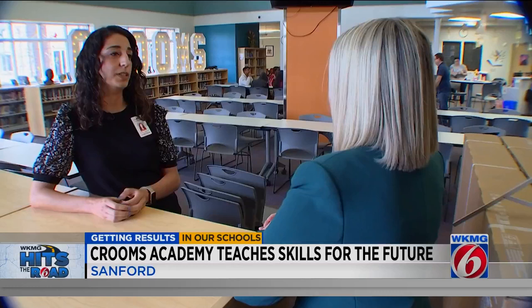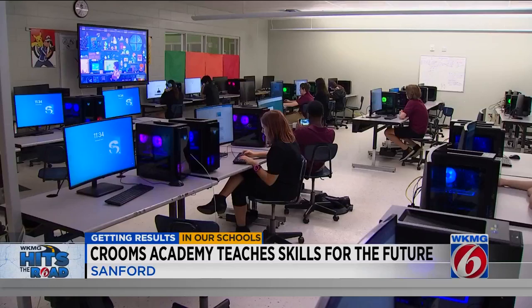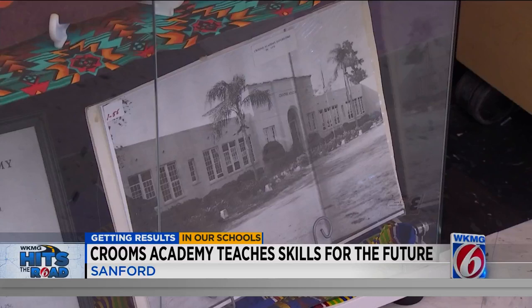And while the focus is on the future, it is my single greatest professional honor to serve as the 10th principal in our almost 100-year history. It's all done with a nod to the past. The Crooms family actually owned this property and donated the land to the school board of Seminole County at the time so that a school for African-American children could be made right here.